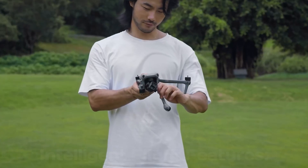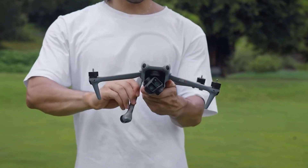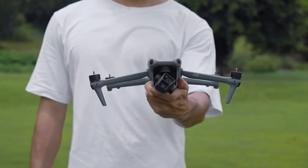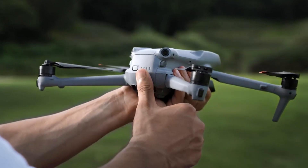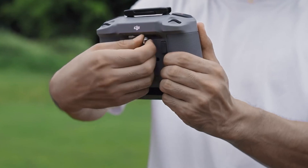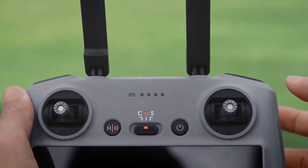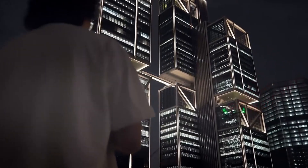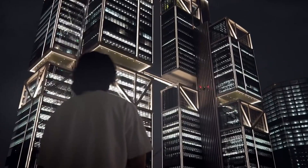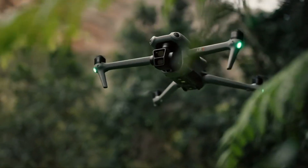Intelligent Flight Features: DJI is known for its cutting-edge flight features, and the Air 4 is expected to raise the bar. Enhanced ActiveTrack 6.0, improved obstacle avoidance with omnidirectional sensors, and new autonomous flight modes are reportedly in development. These updates aim to make capturing cinematic shots easier and safer, even for beginners. Leaks also suggest the introduction of a Mi Plus mode, enabling precise tracking of subjects in complex environments.